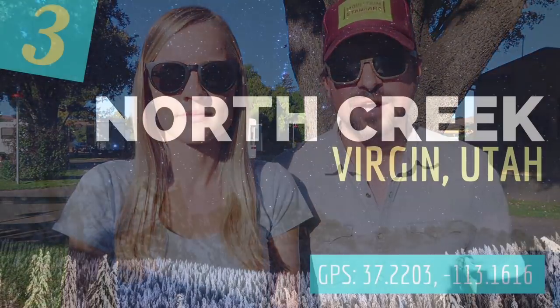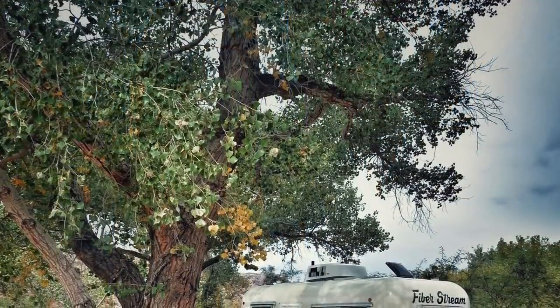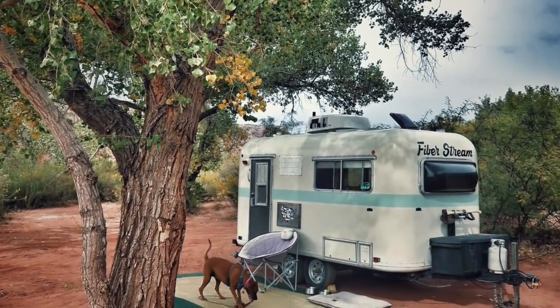Next up at number three is North Creek in Virgin, Utah. This is BLM land right outside of Zion National Park with a 14-day stay limit. We love the proximity to the National Park so we could go explore without spending a fortune at an RV park — it's also so hard to get into the campgrounds inside the National Park.